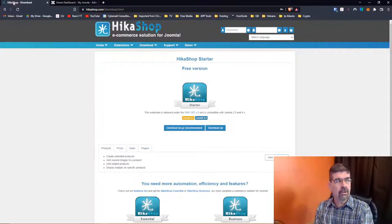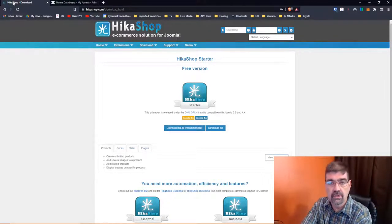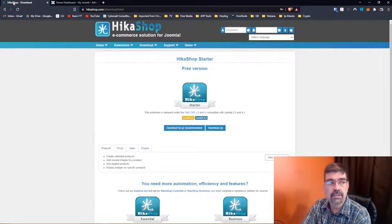A few opening comments about HikaShop: one of my newer clients has HikaShop on their website, so I need to learn it and brush up on it. It's a website that sells courses that are in Moodle, and there's a bridge — a Joomla extension called Joomdl. So HikaShop is the solution there. It's not the only solution that works in that combination, but this is the one the client was using.